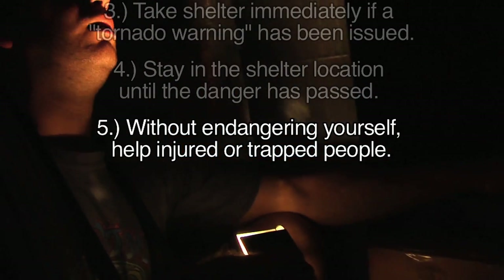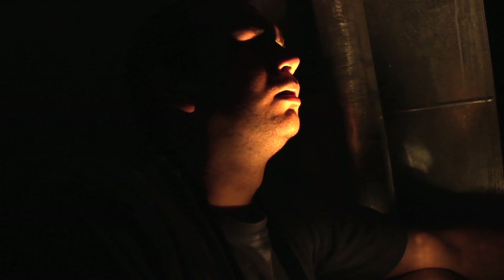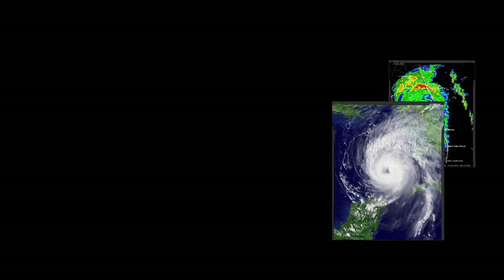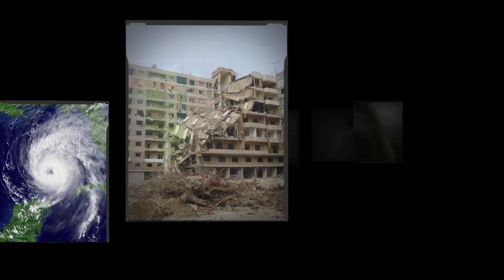Without endangering yourself, help injured or trapped people. Check on others who may require special assistance, such as the elderly, children, and people with disabilities. Now that we've outlined some disaster preparedness plans, let's go over a few content statements.